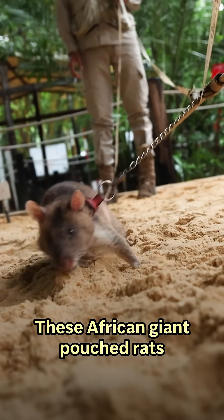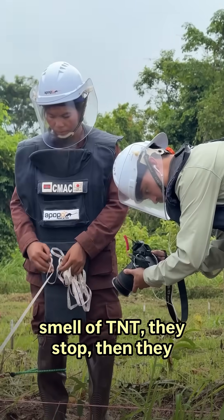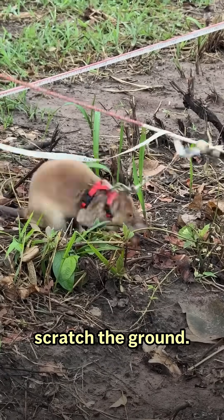These are African giant pouched rats, trained to sniff the landmines on a minefield. After they find the smell of TNT, they stop, then they scratch the ground.